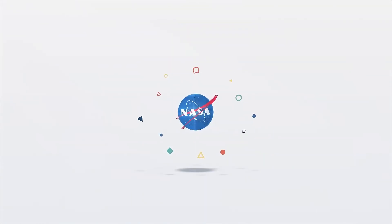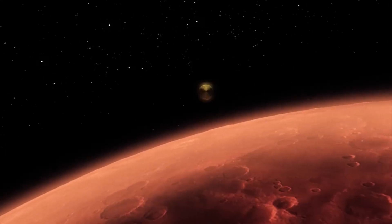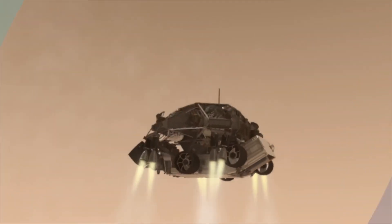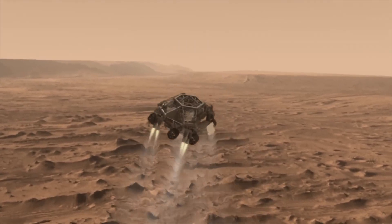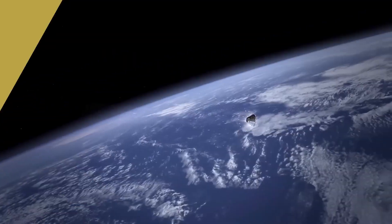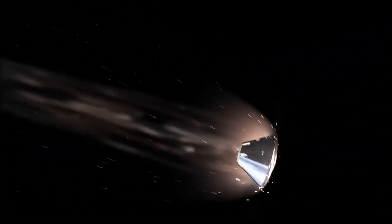How do spacecraft slow down? There are primarily two methods. You have to ask yourself, are we landing in an area that has an atmosphere? If not, you definitely want to go with retro propulsion, where you use retro thrusters pointed down at the surface of the planet to slow yourself down as you're coming in. If you do have an atmosphere, it acts as a giant brake as you slow down.